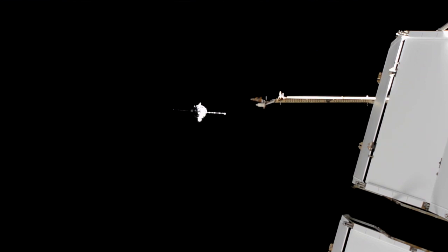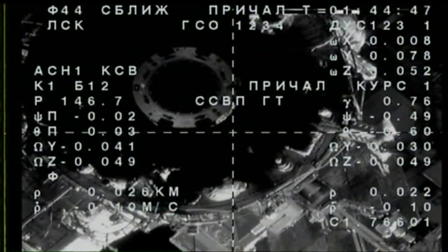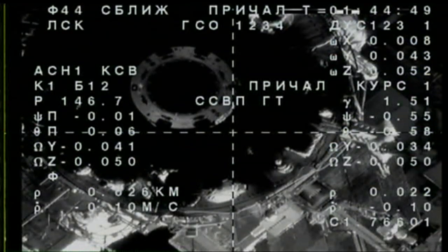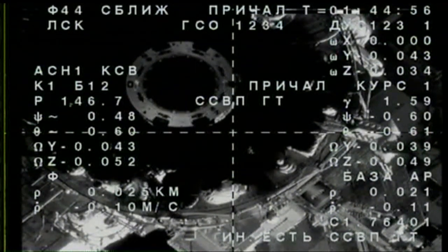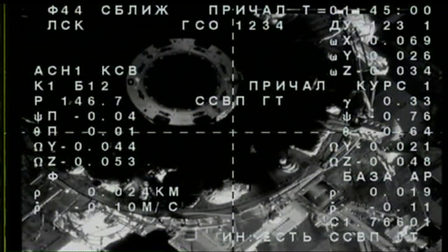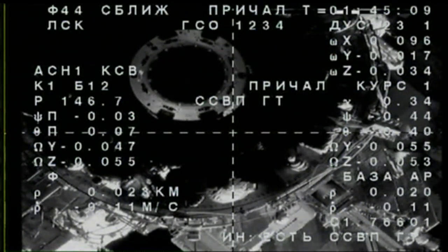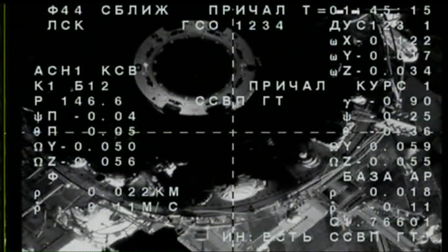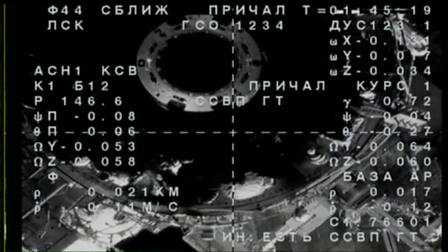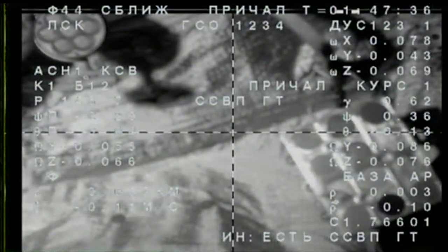Can you see the station via the VSK? Yeah, we see that it is dark. That's correct. The radius is 0.1 meters per second and 22 meters is the range. The docking mode execution has been confirmed. You can see it on the left and below the crosshairs. Copy — it's along the roll axis.